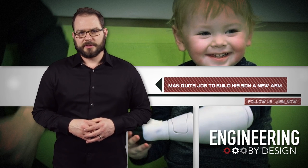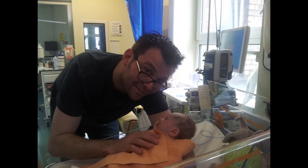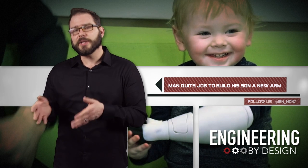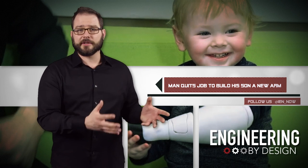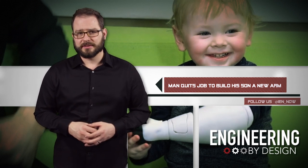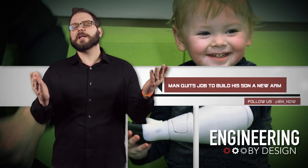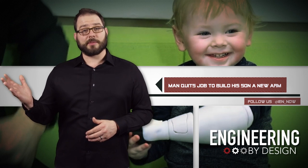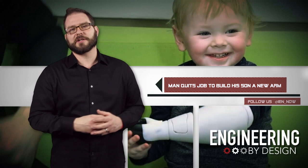And now for the feel-good story of the week. When Ben Ryan's son Saul was born, a complication at birth resulted in the amputation of most of his lower left arm. According to the National Health Service in the UK, it would be three years before Saul would receive a myoelectric prosthetic and a full year before he was fit with a cosmetic non-functional prosthesis. Ben couldn't sit and watch as his son lost responsiveness to his left arm, so he quit his job as a teacher and taught himself how to make Saul a new prosthetic arm.